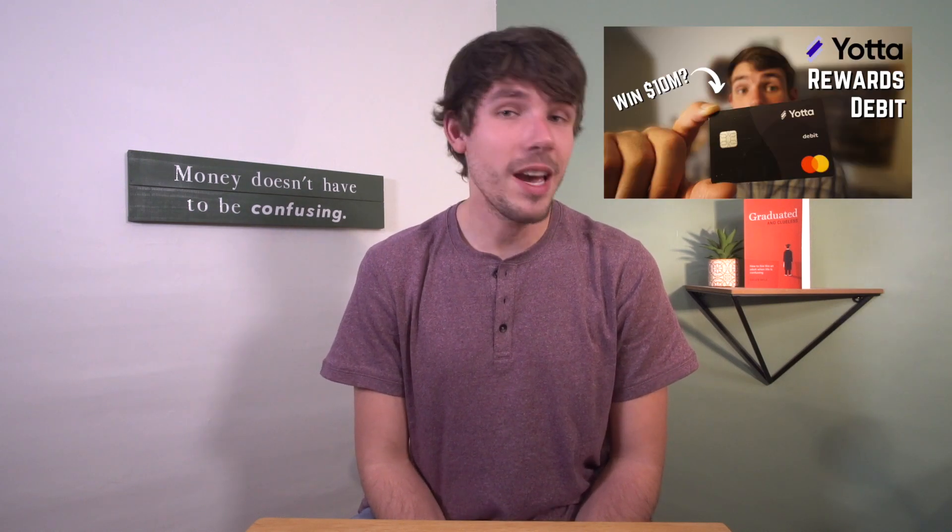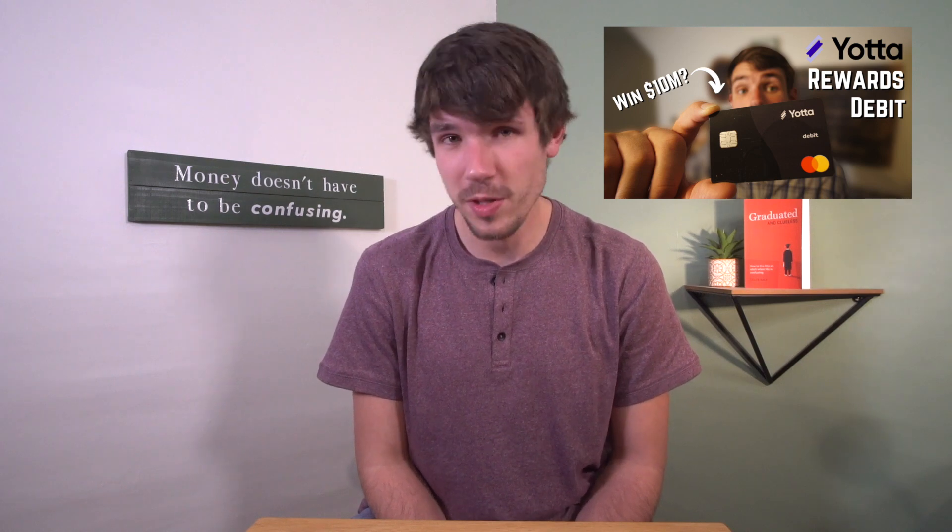The Uphold debit card is probably the most unique debit card that I've seen since the Yotta debit card, which actually gives you extra lottery tickets for the purchases that you make.